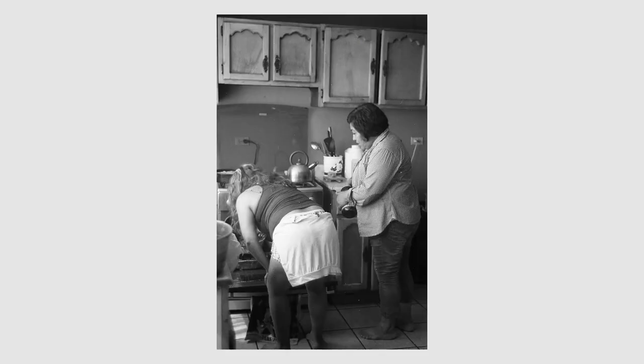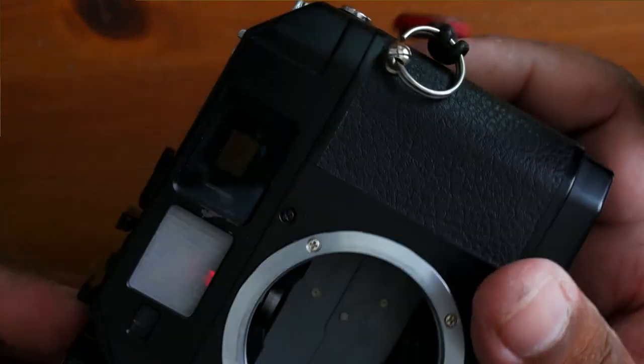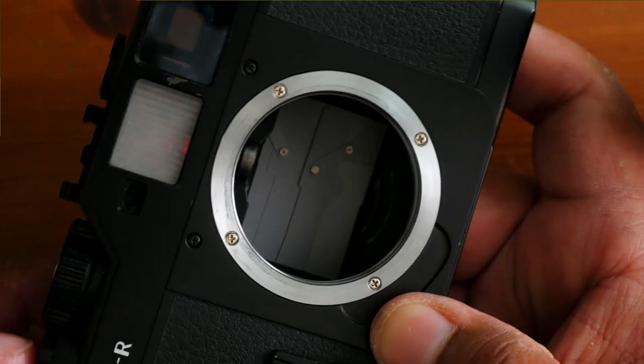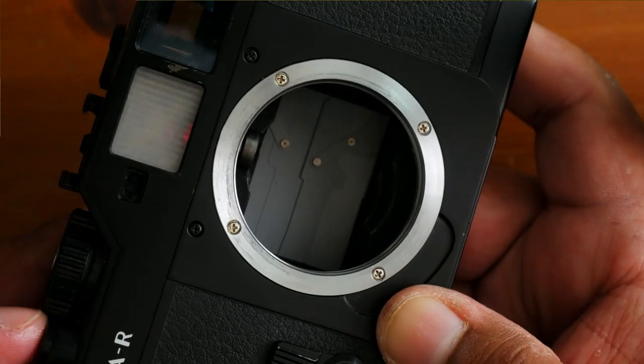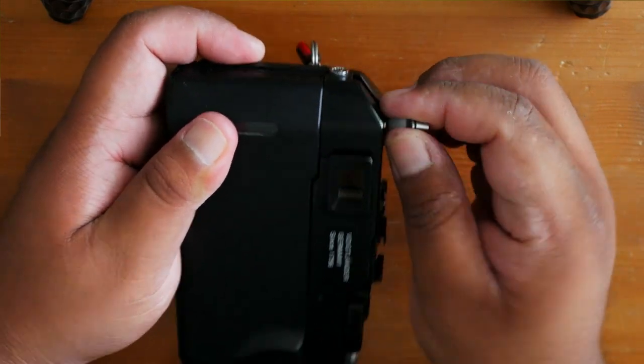One reason people gravitate to the rangefinder format is that cameras tend to be quieter and smaller than SLRs. This camera has a metal shutter and is louder than, say, a Leica or my Zorki. There have been a couple of times people noticed me taking a picture because they heard the shutter. It's definitely quieter than an SLR though. The film loading system is really simple — similar to an SLR style: you open it, put the film in, follow the guide lines, advance a little, and you're ready to go.